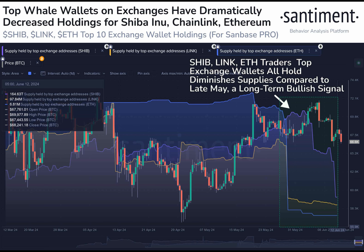The price at the time of writing was $0.00000217, showing a 0.38 percent increase on Friday, June 14th.